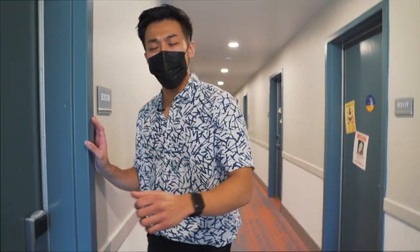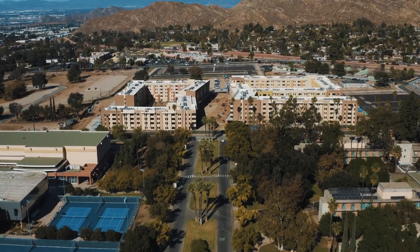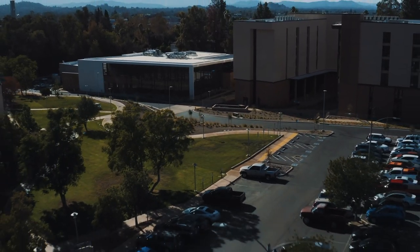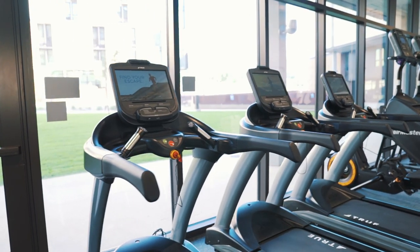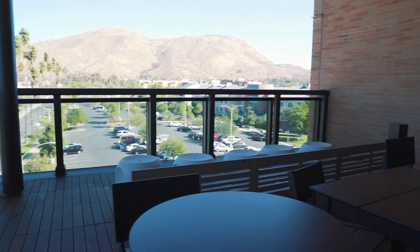We are currently at the third floor of Dundee right now, and we're going to be showing you all one of the dorm rooms of Dundee. What's up YouTube? My name is Will Wang. I'm currently a third year business student attending UCR. Today we're going to be giving a tour to the brand new UCR residence hall, Dundee. When I first saw Dundee, I was like, wow, this is basically like a five-star hotel. So definitely stay tuned for this crazy tour. We're going to be showing the lounges, the dorm room, the gym, and many more. Let's go inside.